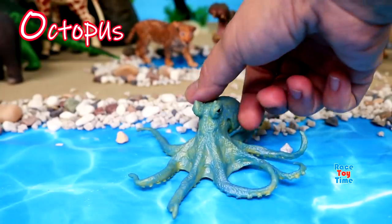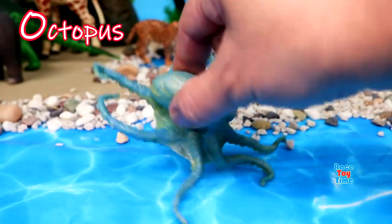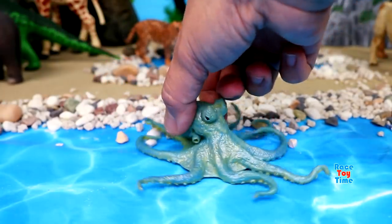O for octopus. Octopuses have 8 legs and 3 hearts. They also have blue blood.